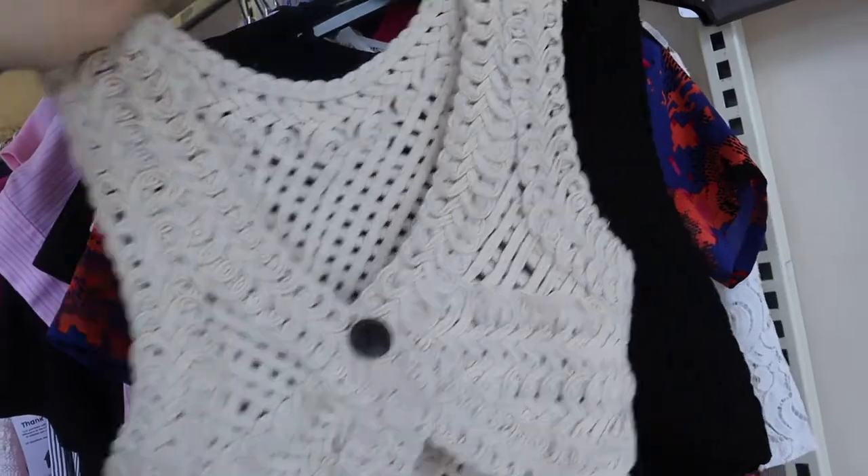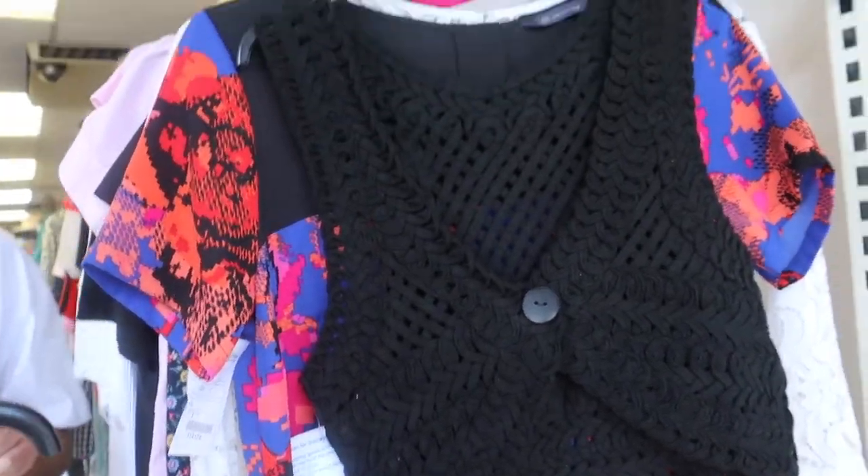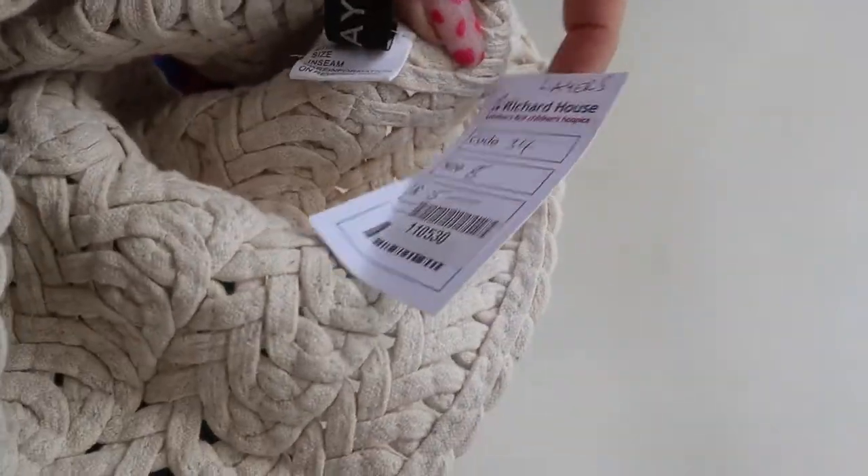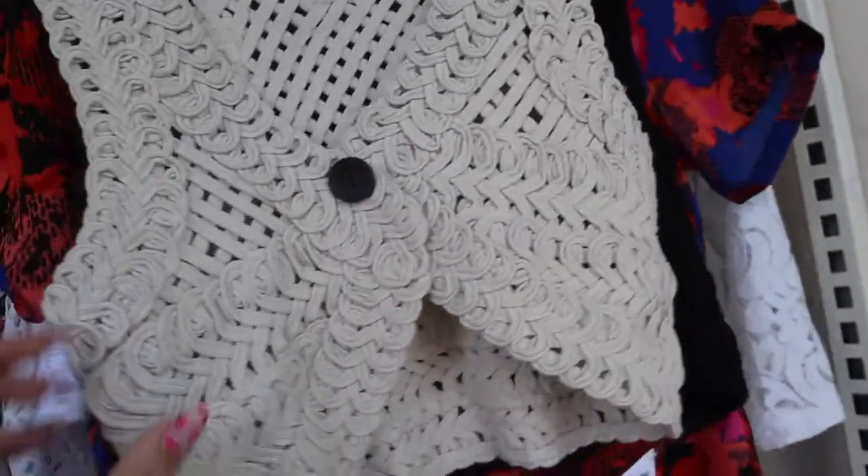I found this and then look, I found the black one as well — oh my god, you can't see the black one that clearly. I thought these were really cool. Here is a label — it says Layers Paris, five pounds each. I really like this one.